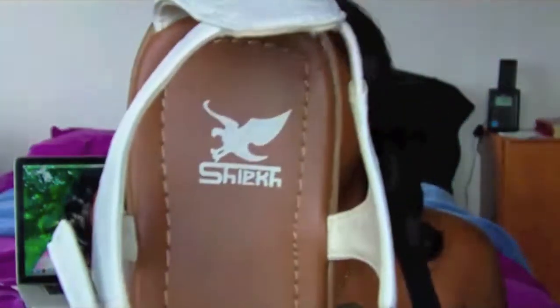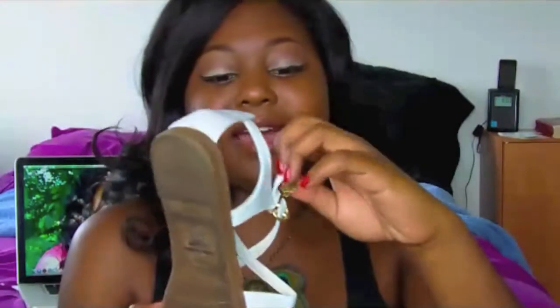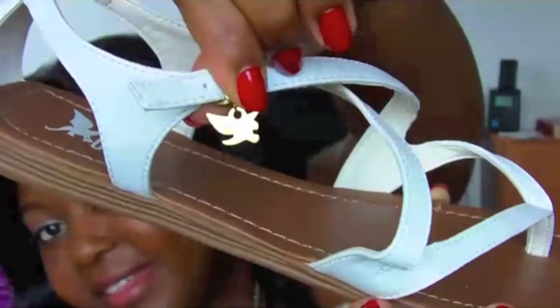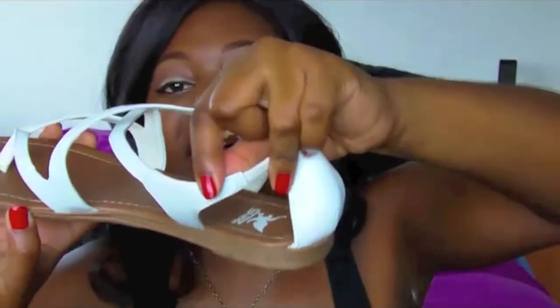The next shoe I wanted to show you is a white sandal. I think white sandals and white wedges are really in this summer, and these ones came from Chic Shoes. What I liked about these ones is they have this little bird — the Chic little mascot thing — that little gold bird attached to it. These are also really comfortable, they're the gladiator style, they have stretch elastic on the side for added comfort, and they have cushioning on the inside.